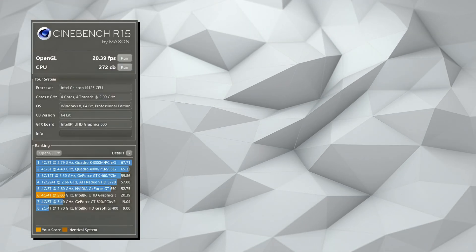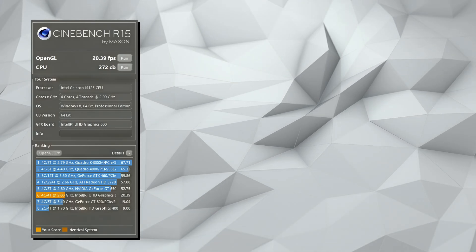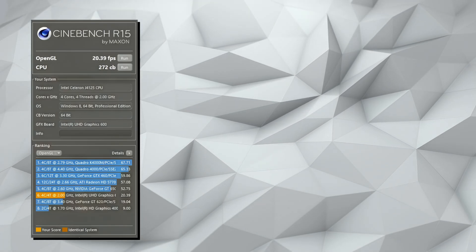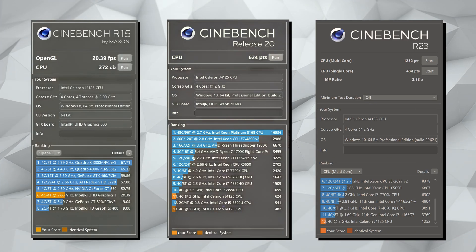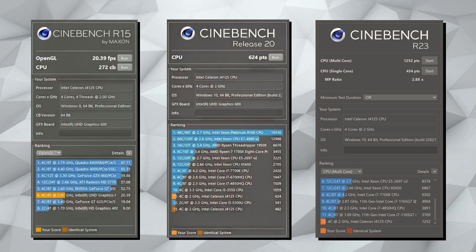I want to look at some benchmarks for the Pico PC — I'm really curious to see how well it performs with that Celeron and no Hyper-Threading. Starting with Cinebench R15, the Pico PC scored 272 points for the CPU and 20.39 frames per second for OpenGL. Moving on to R20, it scored 624 points. For R23, the single-core score was 434 points and the multi-core score was 1,252 points.